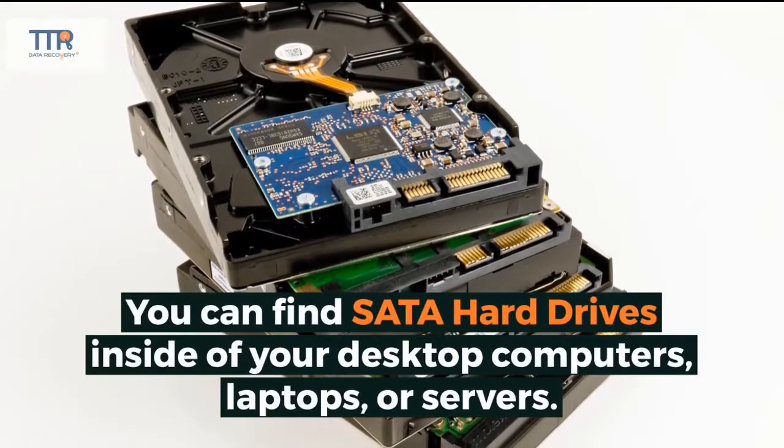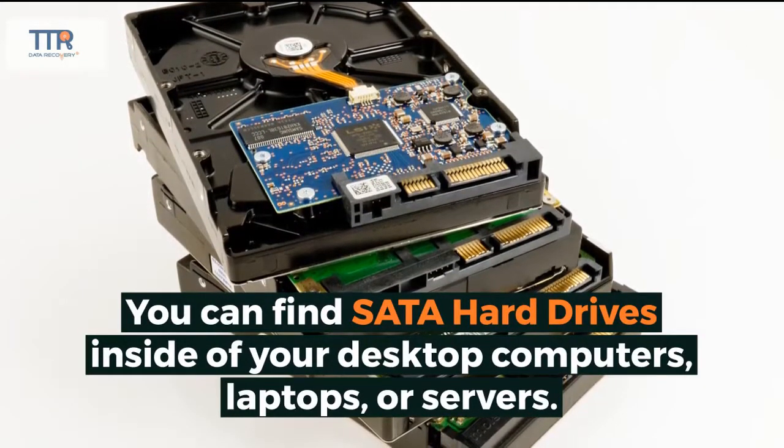You can find SATA hard drives inside of your desktop computers, laptops, or servers.